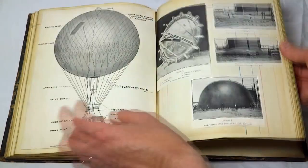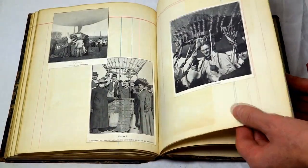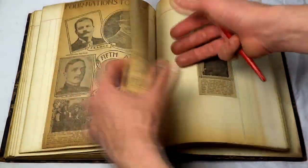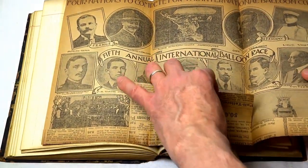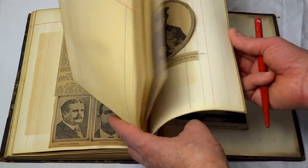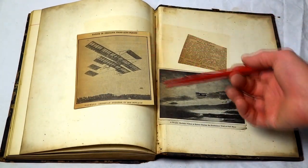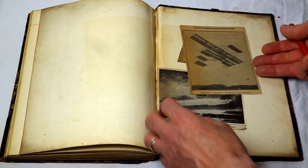He has a few more things in the back having to do with balloons. Here's another meet — 'Four Nations to Compete for the International Balloon Cup.' The blank pages were separating the section, and back here it talks a lot about balloonists of the time. He has a few loose things in the back — the Cross-Alps Flight by Weyman, which again is around the 1910 era.